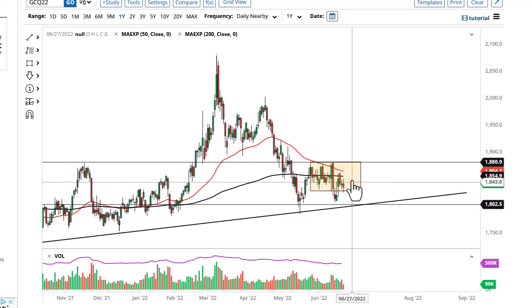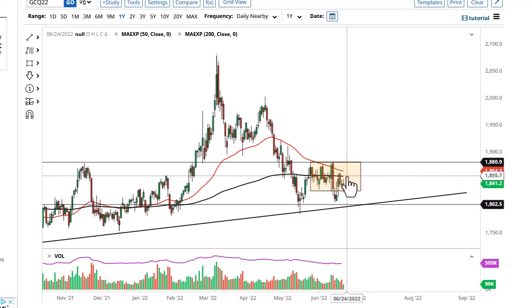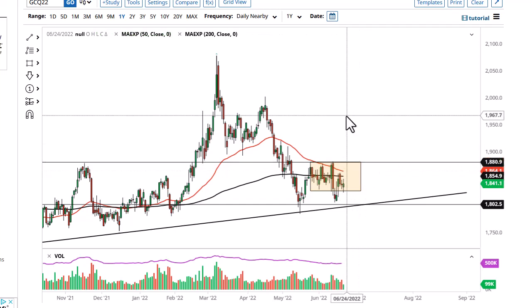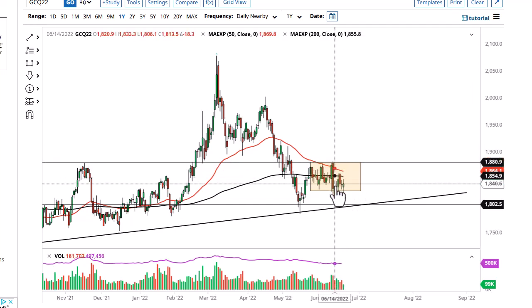On the other hand, if we can take out the 200-day EMA, we've got the 1850 and then 1880. If we can take that out, it opens up the possibility of 2000.